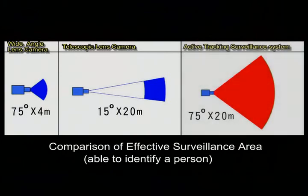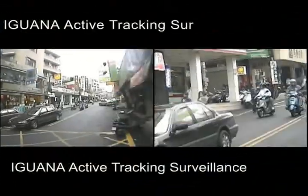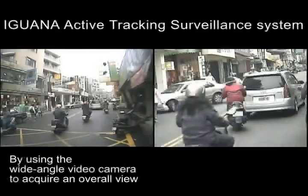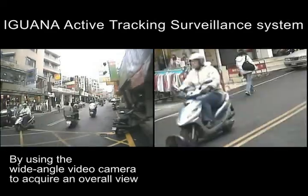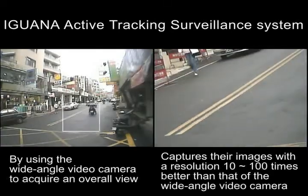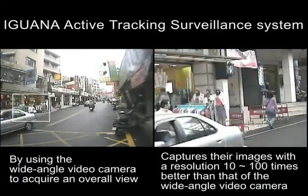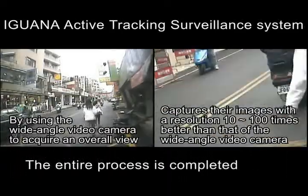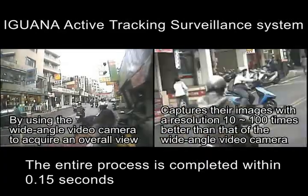With the revolutionary patented two-camera design, the Iguana Active Tracking Surveillance System provides a solution to these decades-old problems. Using a wide-angle lens camera, the system first captures images in a broad area. Then targets are identified and located using image processing techniques. Finally, the second camera with the telescopic lens is driven to take images of targets with 10 to 100 times better resolution than the wide-angle camera. The whole process is completed and repeated in less than 0.15 seconds, fully automatic without any human intervention.